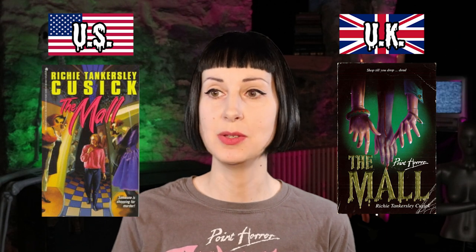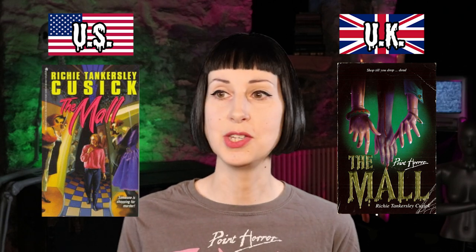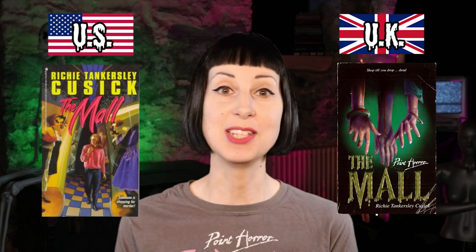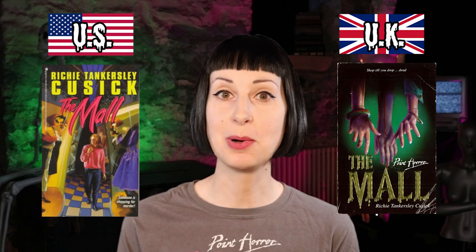Last up is The Mall by Richie Tankersley Cusick. The US one has this character with something strange going on in the mall around her — very bright colours and checkerboard flooring, quite jazzy. The UK one is just some creepy mannequin hands, except one of them is a human hand and it's dead and really creepy. So it's got to be the UK one for this — it's a very simple but effective cover, and definitely seems much more intriguing than the US one. UK wins this one.